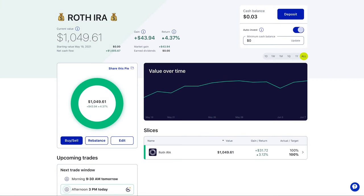I'm using M1 Finance to host my Roth IRA. You can see that I'm up about $43.94 with a return of about 4.37%, which isn't huge, but one thing to note is that I actually had my Roth IRA located in my Acorns account and I just recently transferred it over to M1 Finance. The reason for that is because it gives me a lot more control — Acorns just picks out the stocks or ETFs for you, whereas in M1 Finance you can pick whatever you want, whether it's ETFs or individual stocks.